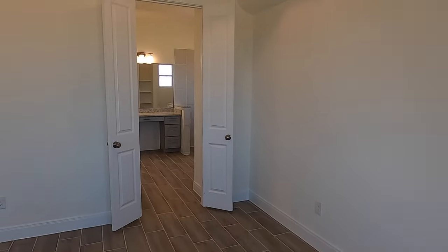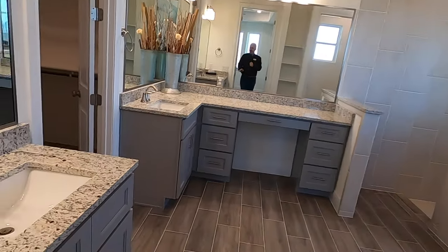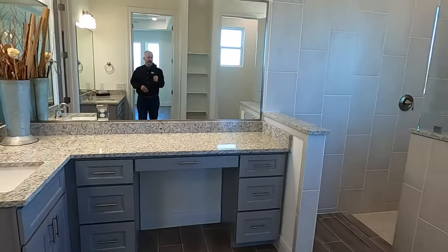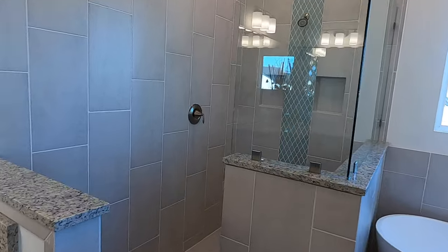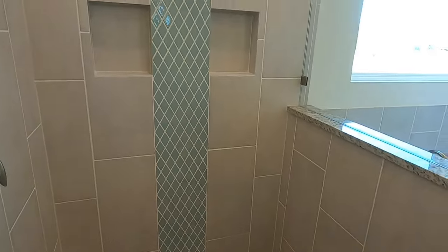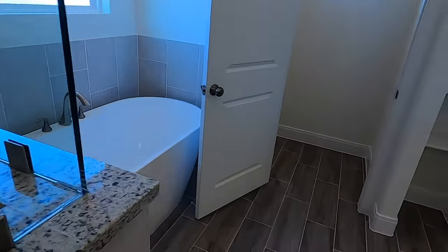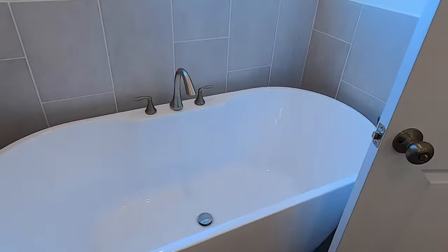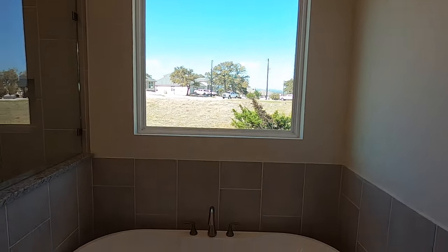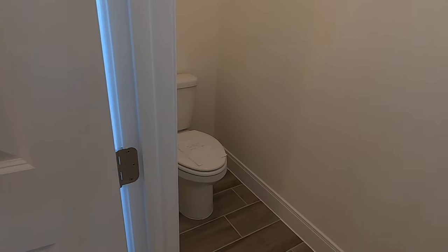Let's head into the master bathroom. There are two vanities and a really big walk-in shower. I love these because you don't have to worry about shower curtains at all. They kept kind of the same colors as in the kitchen. And there's a really big soaking tub — I'd want to put some blinds up there somewhere down the road, but that's a gorgeous tub — and your water closet right there.